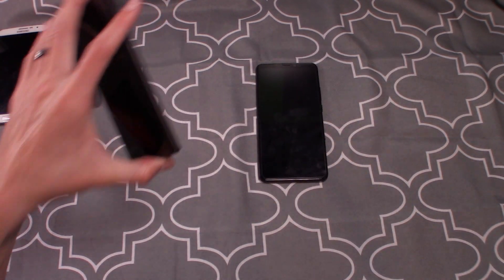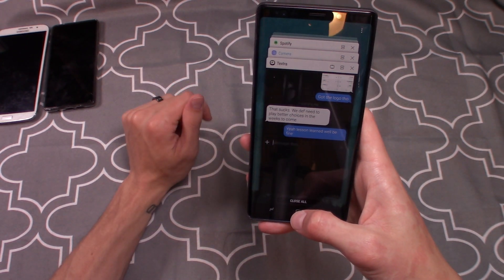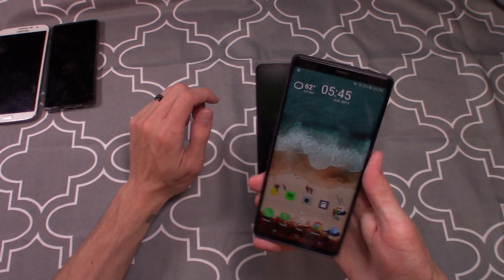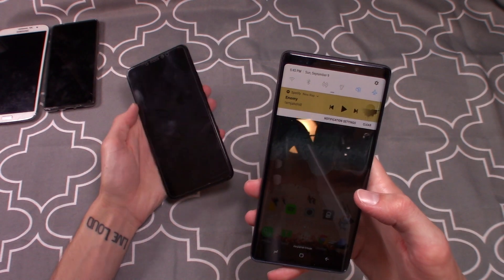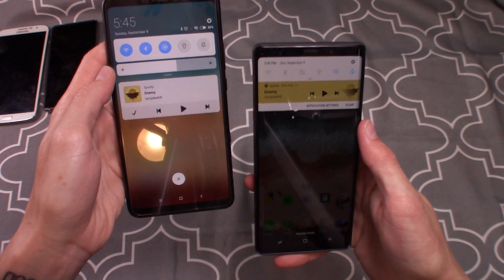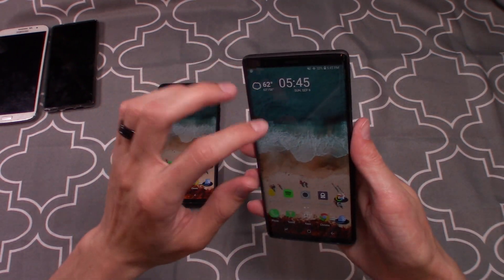Now jumping to the Note 9 — I have a lot more content coming on this phone. Recent apps functions like Android 8.1 — it's fine, it's just not as nice on a big-screen phone; they could do better. Sliding down from the top, the quick settings tiles are really tiny — I have to reach all the way to the top of the phone. Not a fan of that.